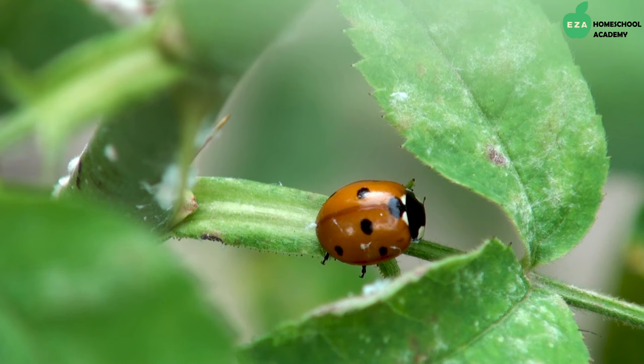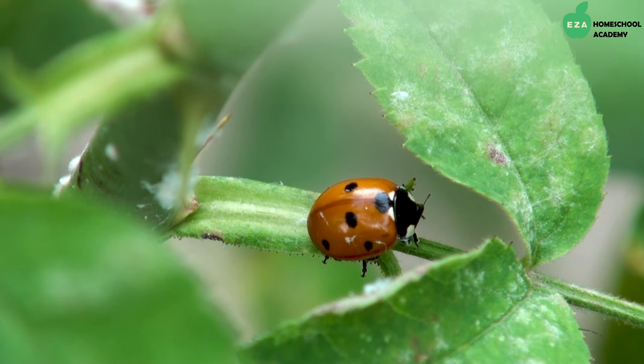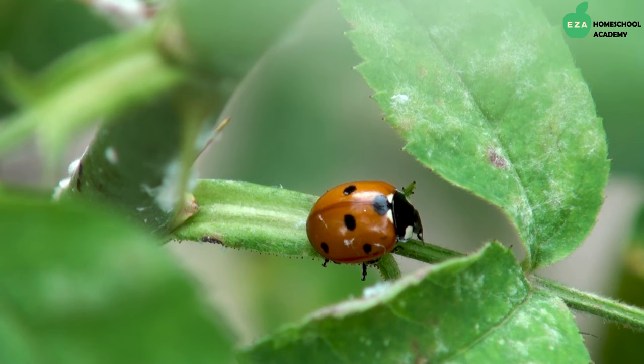Ladybugs are omnivores, which means they eat both plants and animals. Depending on the species, they will eat plant parts like stems and leaves, nectar, pollen, or other insects. The most common food are aphids, which are slow-moving, wingless bugs.